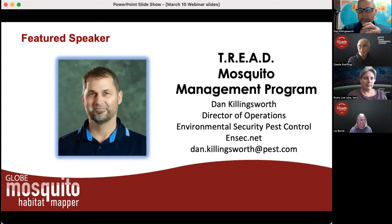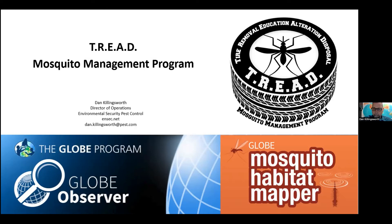We'd like to introduce today Dan Killingsworth on the TREAD mosquito management program. Dan is a graduate of the University of West Florida with degrees in environmental resource management and medical technology. His main work focuses on developing practical and effective integrated pest management methods in private pest control, public health vector, and agricultural settings, with an emphasis on surveillance, identification, bio controls, and process accountability.